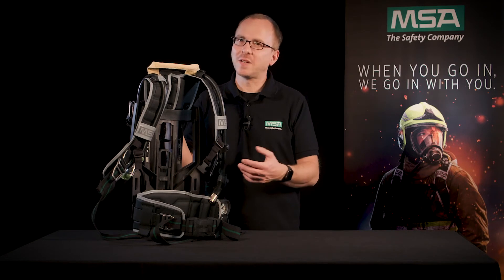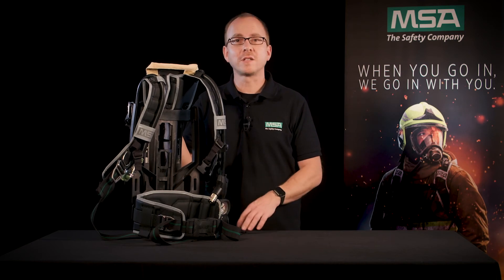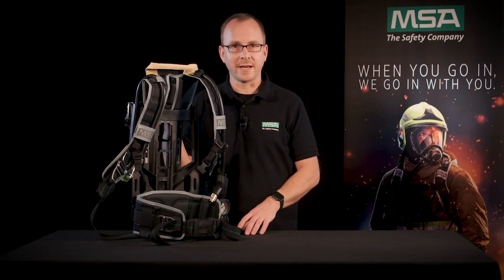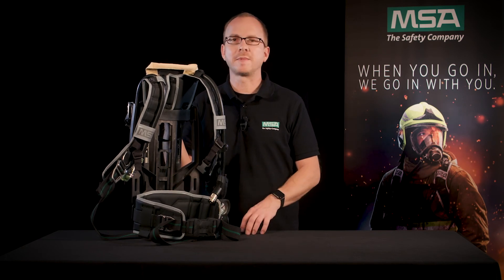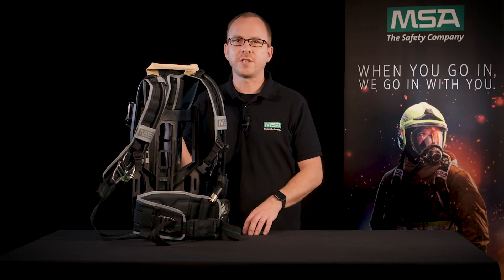Thanks a lot, Malte. As you can see, the M1 SCBA offers you a high degree of comfort due to its ergonomic features. You can fully concentrate on the essentials and are less exposed to physical stress during your missions. If you would like to have more information about the M1 SCBA and configure your personal M1 SCBA today, have a look at our website where you can also find more M1 SCBA Gear Talks. And if you have any questions, please feel free to send us an email.